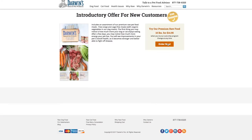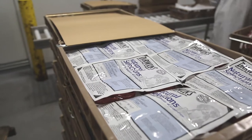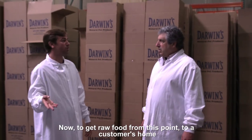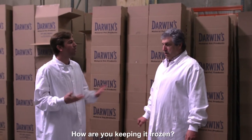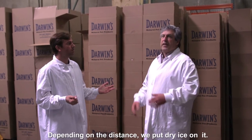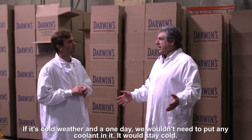Darwin's is a direct-to-consumer product, meaning they don't sell in stores — they ship everything from their warehouse directly to the consumer. To get raw food from this point to a customer's home in, let's say, Southern California, how are you keeping it frozen? Depending on the distance, we put dry ice in it. If it's cold weather and a one-day shipment, we wouldn't need to put any cooling in it — it would stay cold.